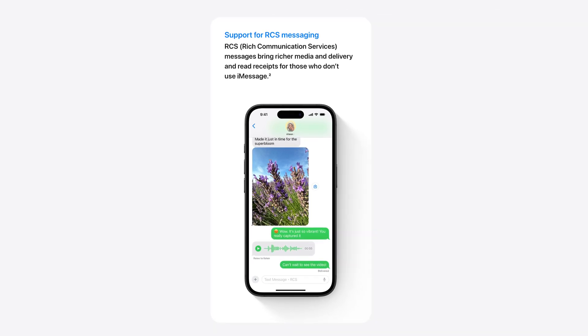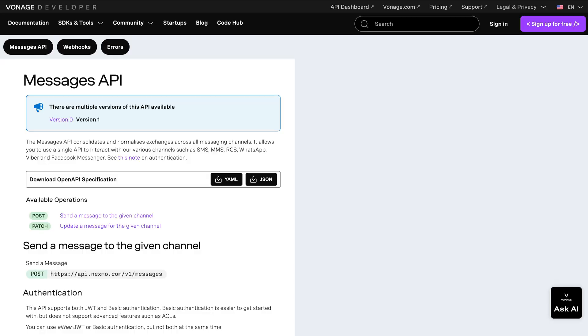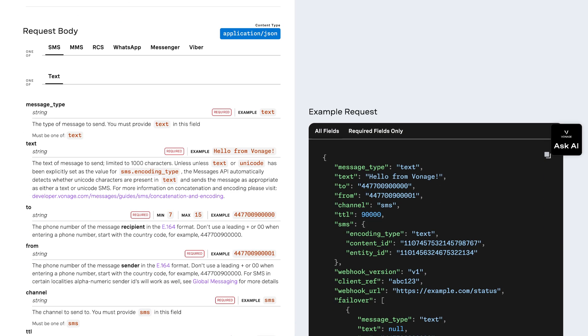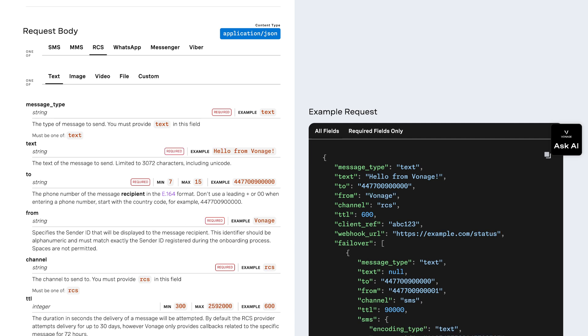Given that Android devices already supported RCS messaging by that time, it's safe to say that RCS messaging, or rich communication services, is headed towards mass adoption. In addition to allowing you to send SMS and MMS messages, Vonage's Messages API also allows you to send RCS messages to your customers today.